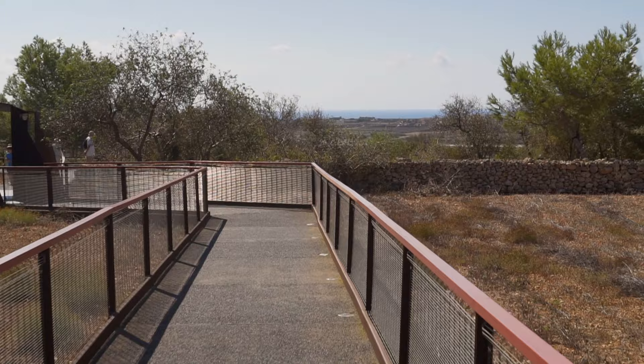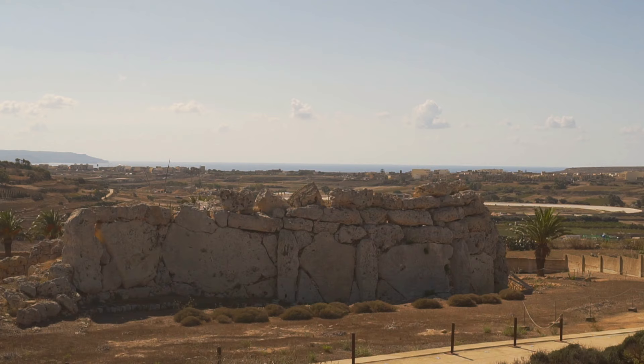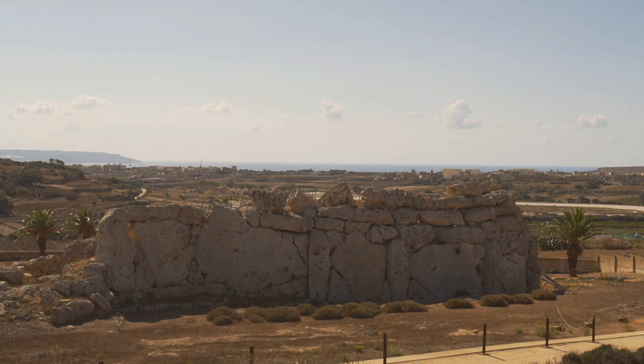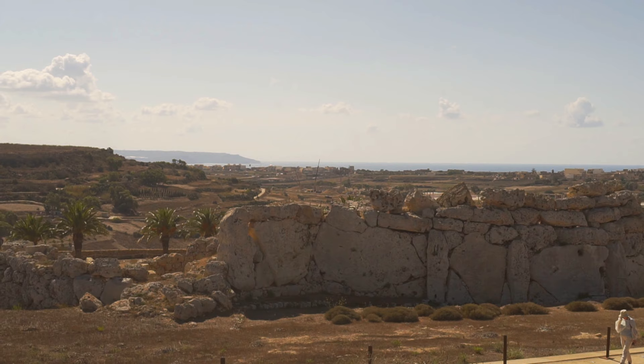Ġgantija is beautiful. Its walls look wonderful, especially from the western side. Gigantic raw stones, arranged irregularly but in an orderly manner, create a compact shape. A slightly bizarre, surreal effect complements the empty space of the landscape surrounding the complex.